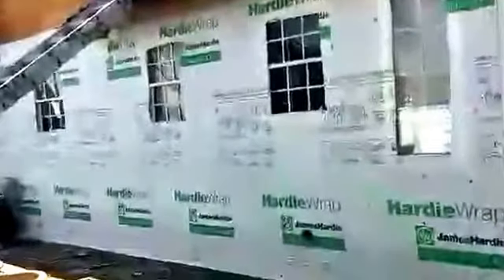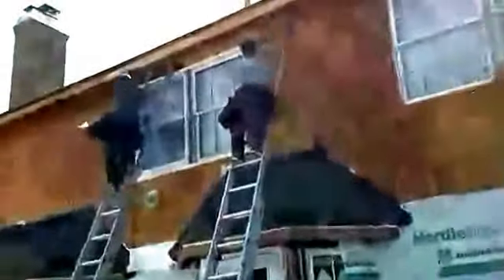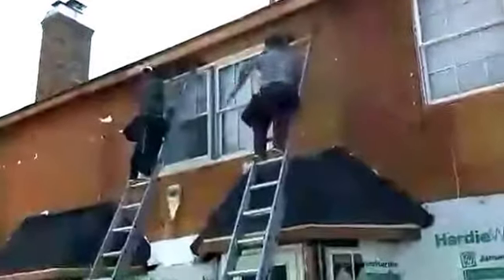The siding, which is not going up yet, is going to be Evening Blue James Hardie fiber cement. And then the windows — here's a couple of our crew members taking out the old windows, and we're going to be putting in Beechworth windows, white in color, with farmhouse grids.